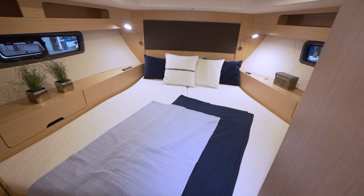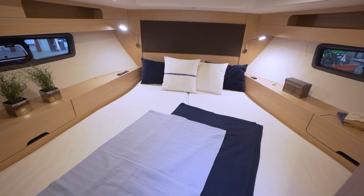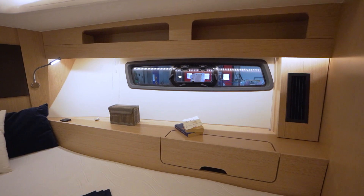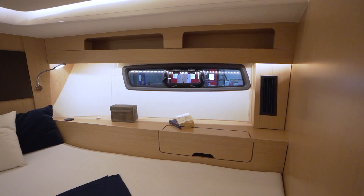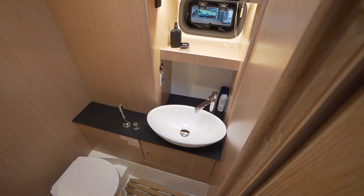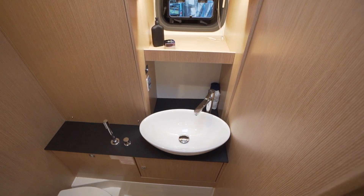Even VIPs will feel right at home in the guest cabin of the Bavaria SR41. A large king-size bed surrounded by a stylish and luxurious flair makes sure of that. Plenty of space for personal items is also provided, as is a separate stylish bathroom including a shower. Simply VIP status.